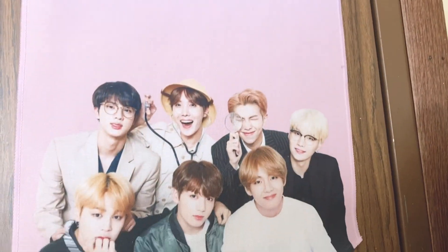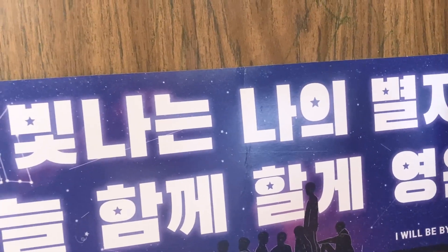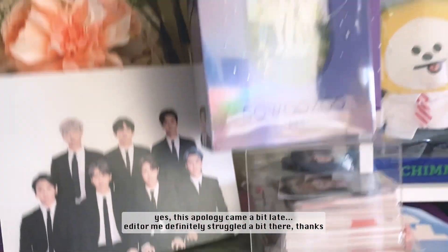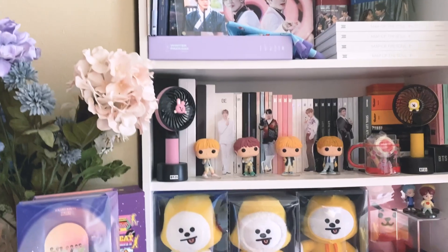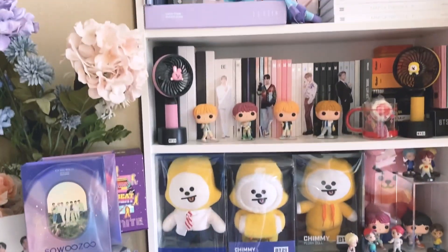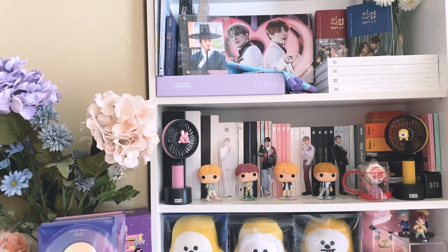Over here I have the little door sign from the Muster merch, and a BTS World flag I've had up for three years — I really like it. Then there's a slogan I got from the MetLife Day Two Love Yourself Speak Yourself concert, which has English on it as well. And over here we have the last of the mouse pad things from the 2020 Seasons Greetings that I decided to hang up. That's basically it — it's been a long time but I hope you guys enjoyed the update on this area. I'll see you guys in my next video, bye everyone!